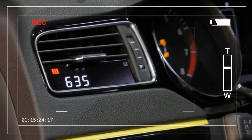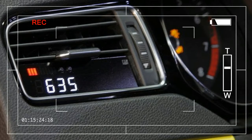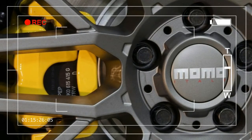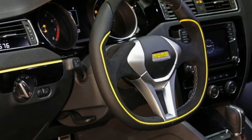A vehicle information display in the driver's side air vent has been added by P3 Cars, and gives engine details such as turbo boost, exhaust gas temperature, and throttle position. It also provides track day functions with acceleration timing and current speed.